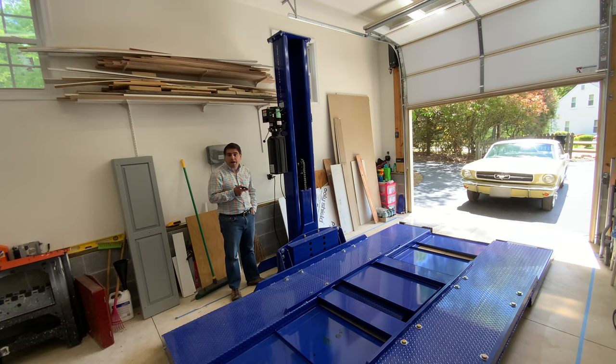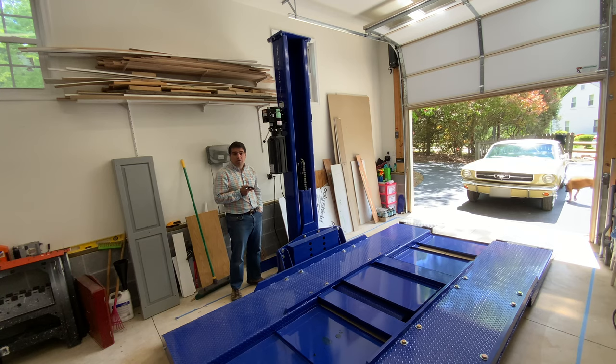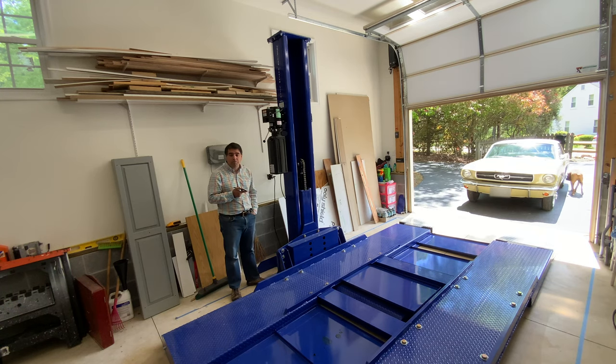We've had the lift in place for just about three weeks now. It's April 22nd and we've been using it. To be honest, we love it. I'm going to go through a review here in just a minute, but before I get to that, just want to give you a quick anatomy of the lift.